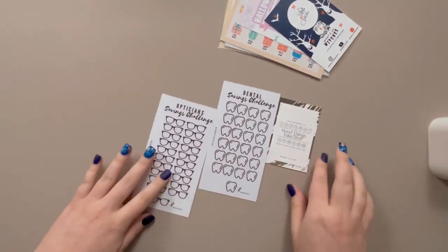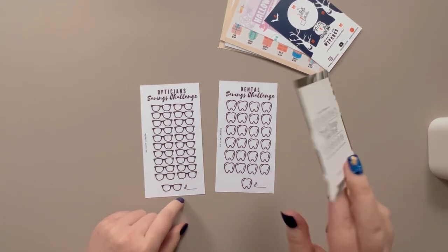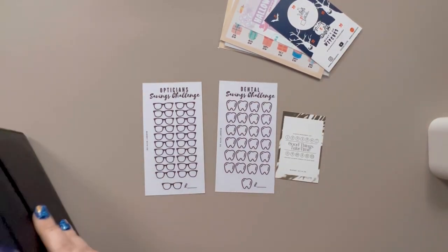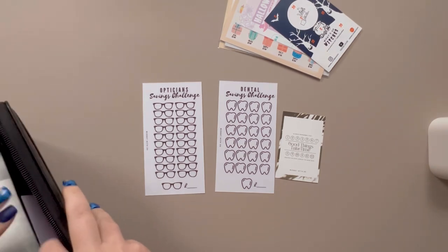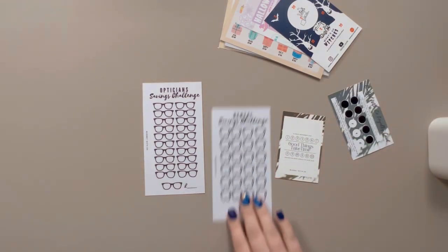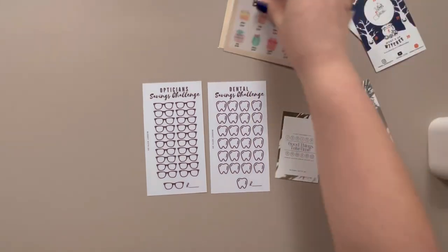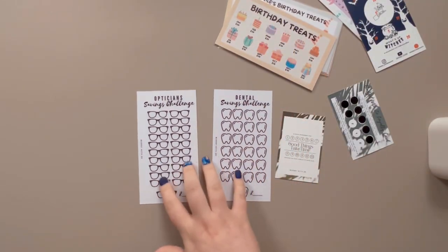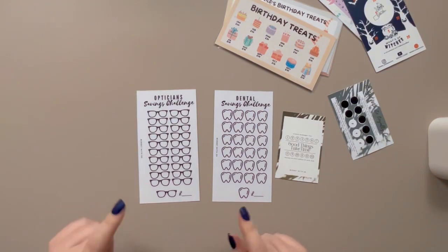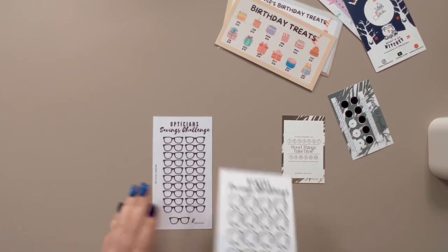Next up we have Budget with Zoe. I got her opticians challenge and her dental challenge. I've got my loyalty card here — I really like Budget with Zoe — and I've only got three more to go. I love her products. These are the insert size, laminated, they're not too big, they're about a similar size to Dee Dee Louise. I love savings challenges that are this size — they aren't too thick, they aren't too big, they can fit in every envelope and they're also not hard to get in and out. You can choose the values for each of these, and I just can't wait to get them started.